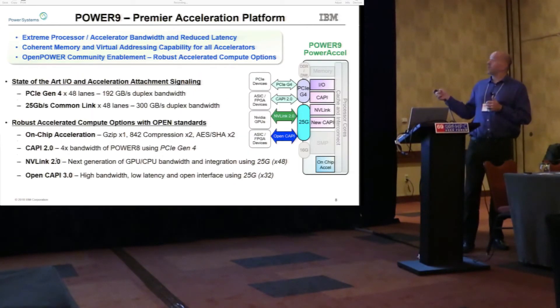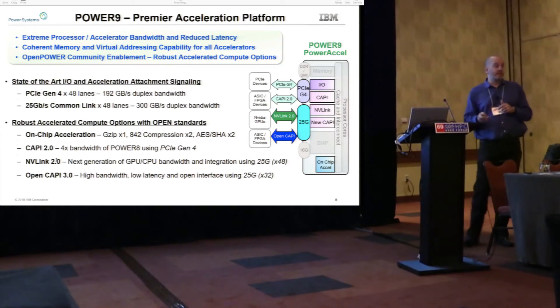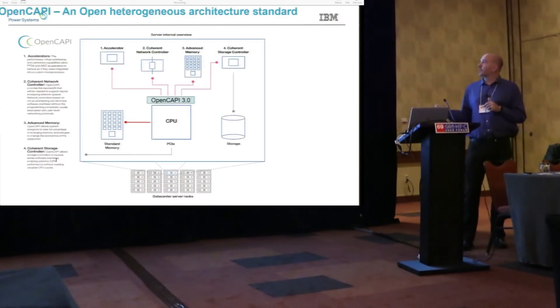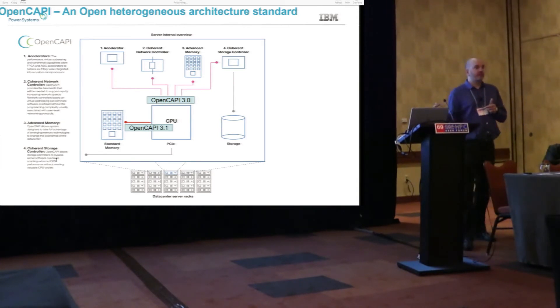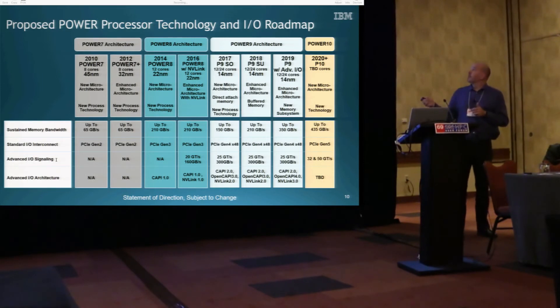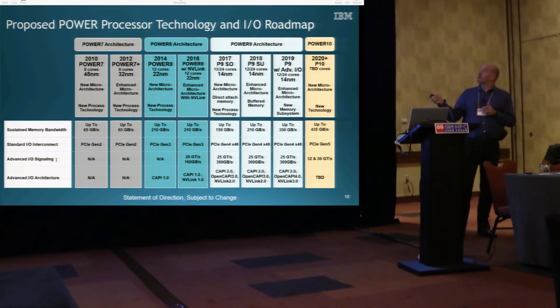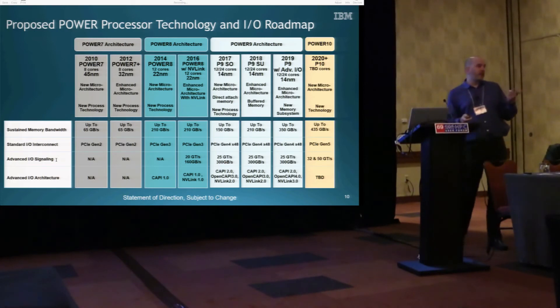From an IO perspective, we're leading in a variety of ways: we've got PCIe Gen 4 and 25 gig signaling. We can run two different acceleration standards off our 25 gig signaling — open CAPI, which is the generic 25 gig signaling, supports accelerators and memory like storage-class memory attached to the device. We've also extended our differential signaling with a future standard to enable it to talk to DDR-type devices. Looking at the roadmap, in Power 9 today we've got the two variants I just mentioned — direct attach and buffered — and we're building a third version.